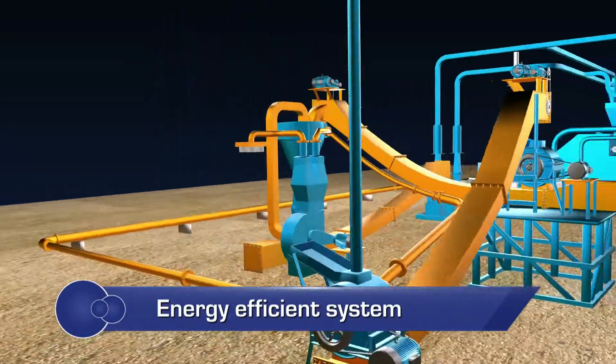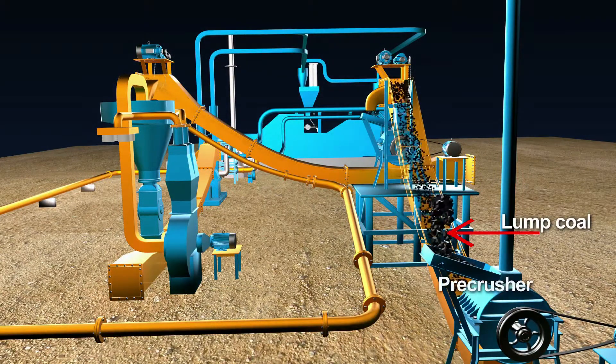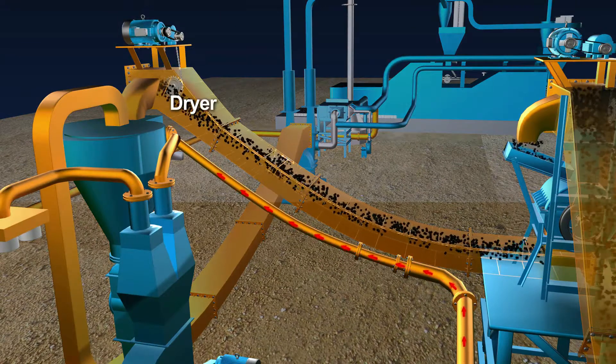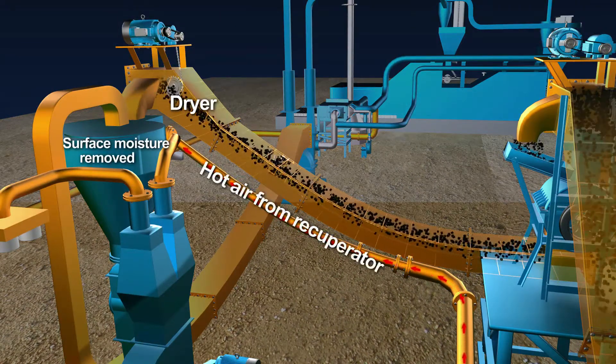In the energy efficient process, high quality lump coal is first fed into a pre-crusher wherein coal is crushed to tea leaf size. The pre-crushed coal is then passed through the dryer where the surface moisture of coal is removed using hot air from the recuperator.